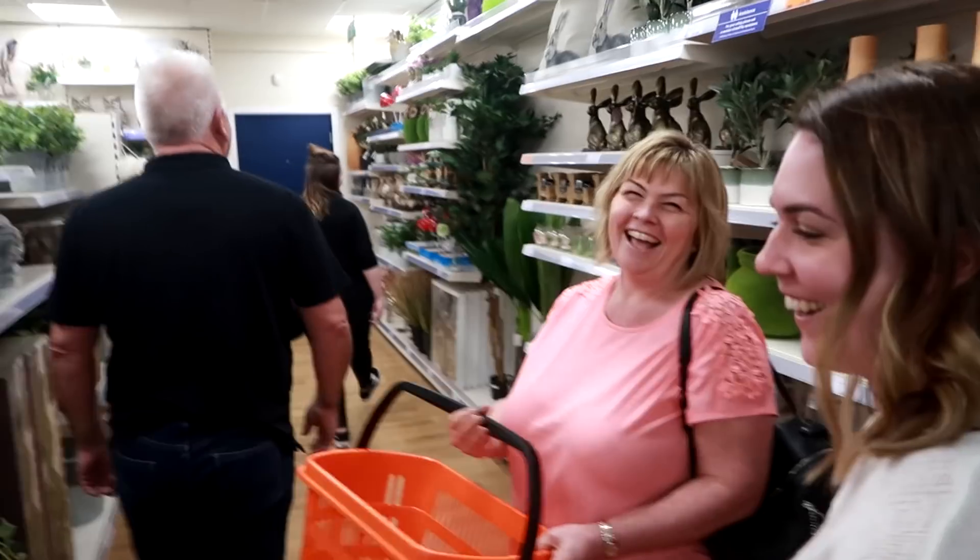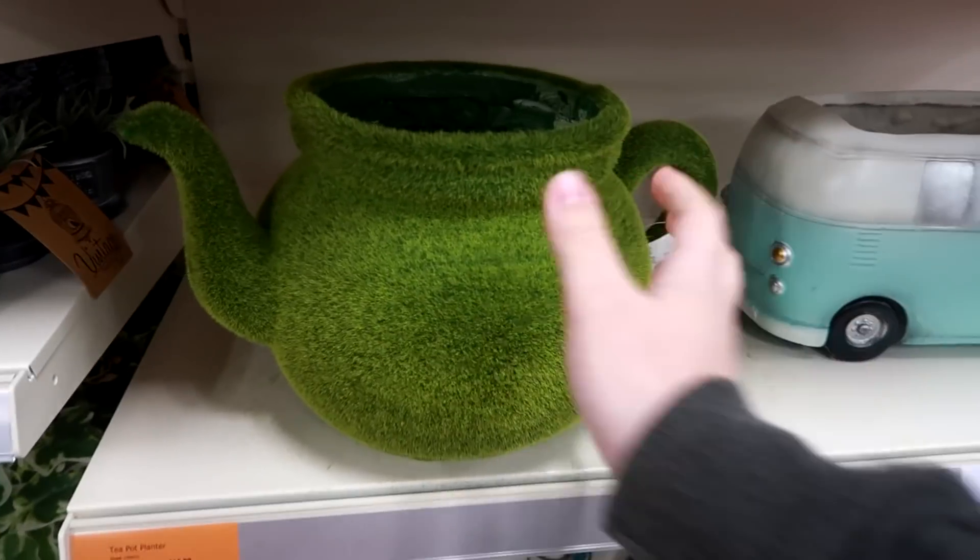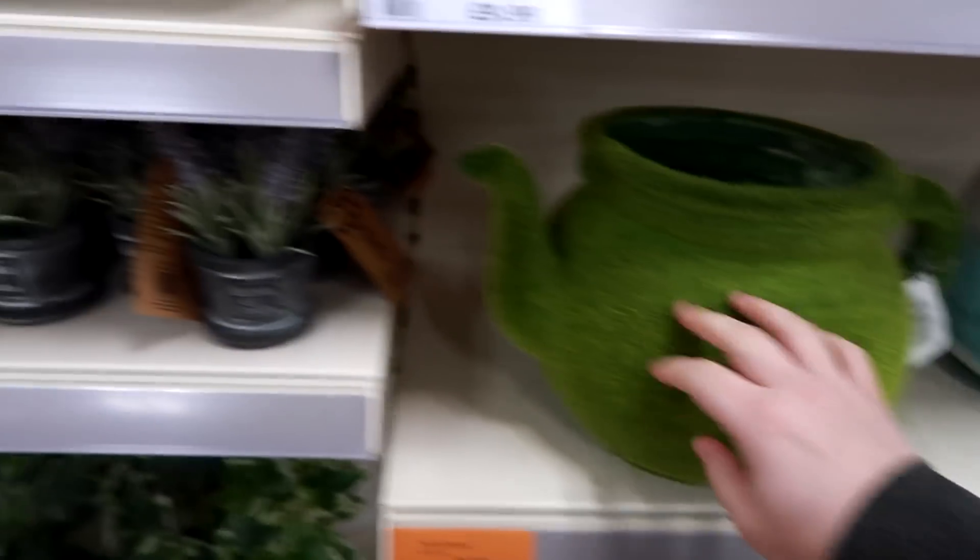This is gonna be an exciting vlog I think. Furry teapot - that's weird. Green bunny rabbits, Easter references.